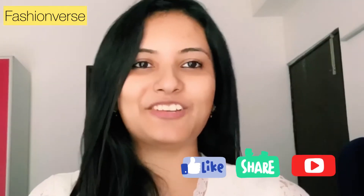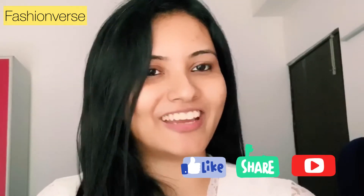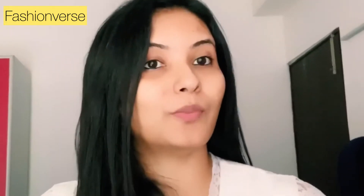Hi guys, welcome back to my channel Fashion Verse, hope you guys are doing great. Today's video I'm going to talk about basic makeup products that will be very helpful for someone who is just starting off with their makeup journey.